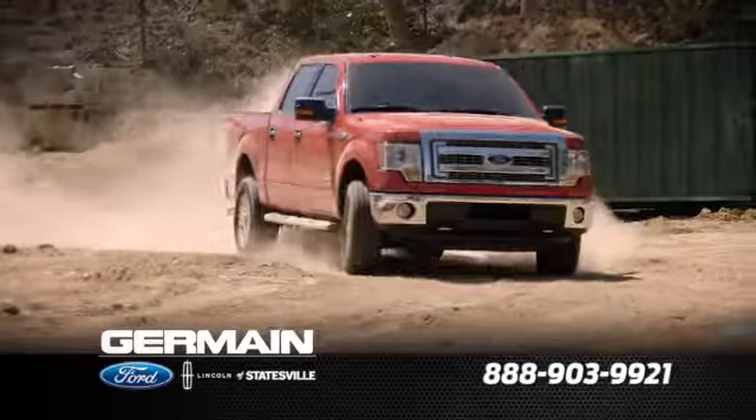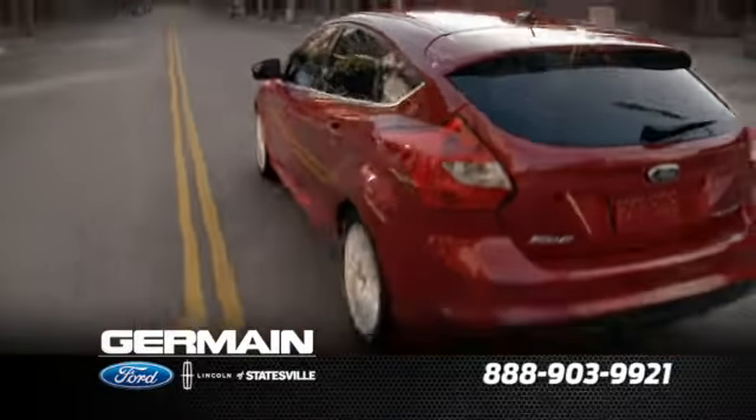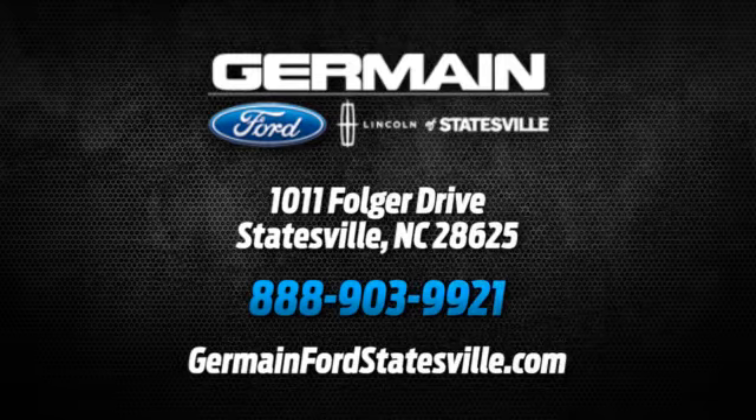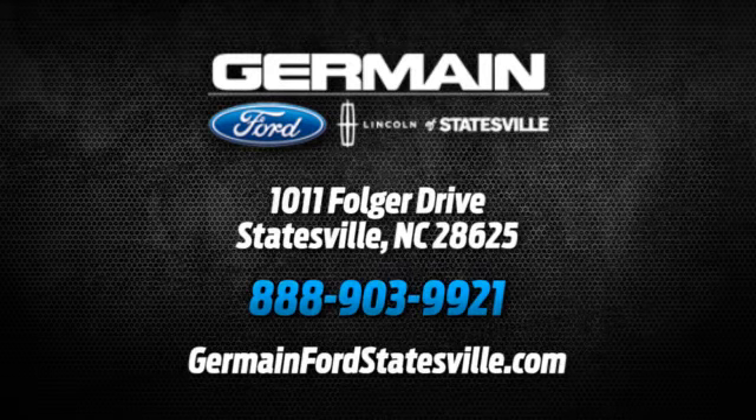Call, click, or stop in today. We are conveniently located at 1011 Folger Drive in Statesville, North Carolina, on I-77 exit 49B.